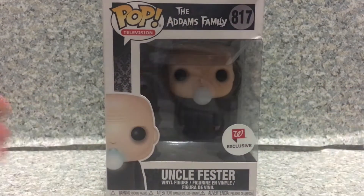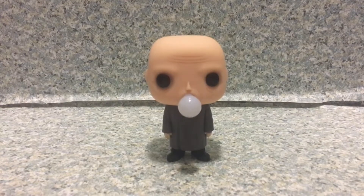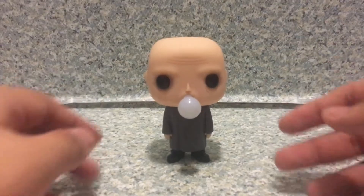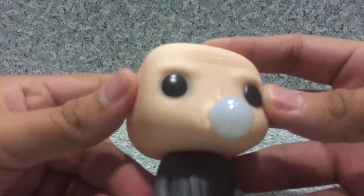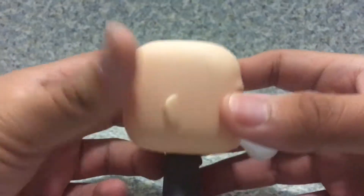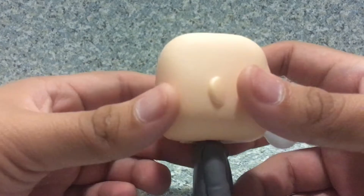Now let's release Uncle Fester out of the box. Here we've got Uncle Fester Addams out of the box. Taking a look at the POP, I gotta say, by the scope of it, it looks really good. It looks exactly like Uncle Fester, to be honest. Now for a closer look at the head sculpt — you get the bald-headed character POP.